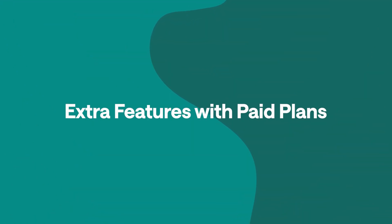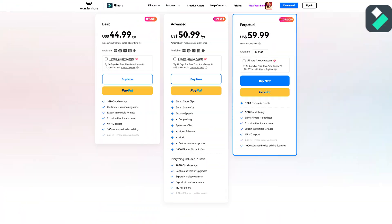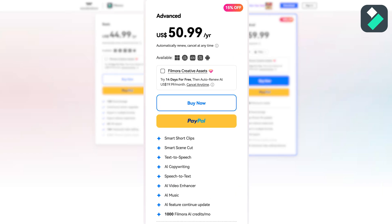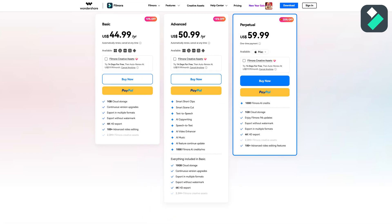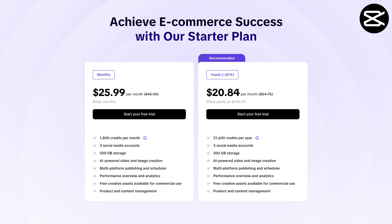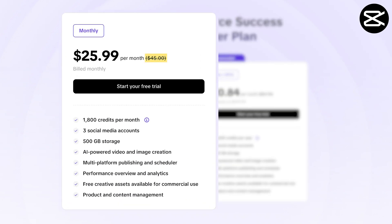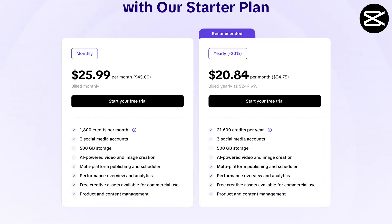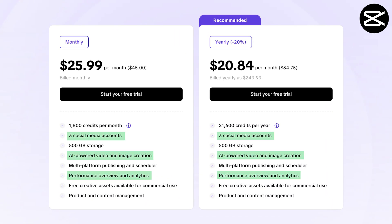Now, what if you wanted the paid versions? Filmora offers three tiers: the Basic at $44.99 a year with fundamental editing but no AI tools; the Advanced at $50.99 with AI features and 1,000 credits per month; and a Perpetual license at $59.99 that lets you keep a specific version forever with the same AI credits, but you'll pay for updates. CapCut has two plans: Monthly at $45 with 1,800 credits per month, or yearly at $250 with 21,600 credits per year. Both plans include AI features, analytics, and connections to three social media accounts.